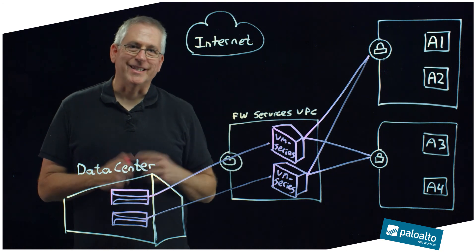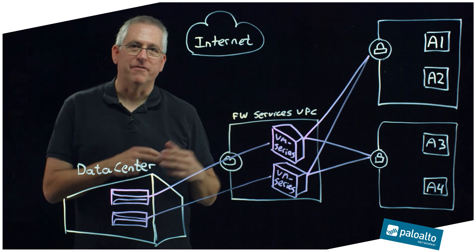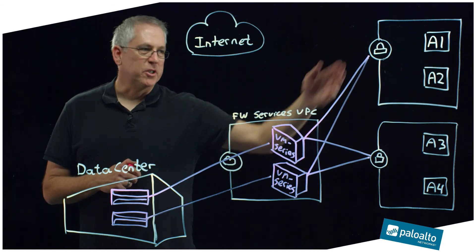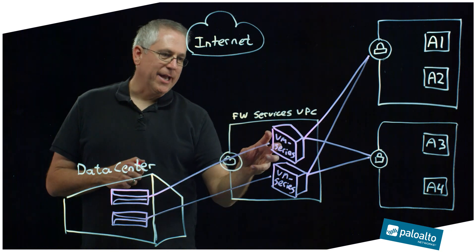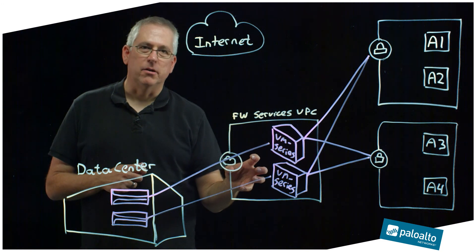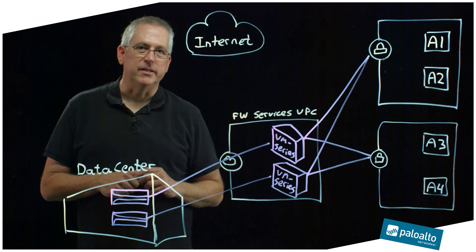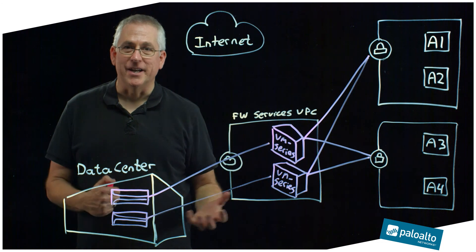There is a point at which scale gets a little challenging, where the VGWs start to run out of IP addressing for the subnets between different locations. What we can do at that point is repeat this topology with another pair of firewalls for the next set of VPCs — somewhere around every 10 to 12 VPCs — which is probably about the point where you'd need more scale for performance reasons anyway.